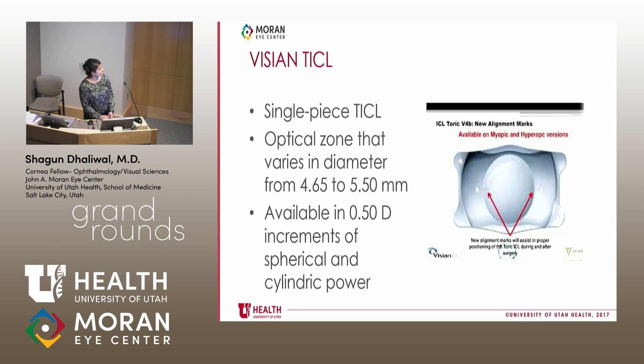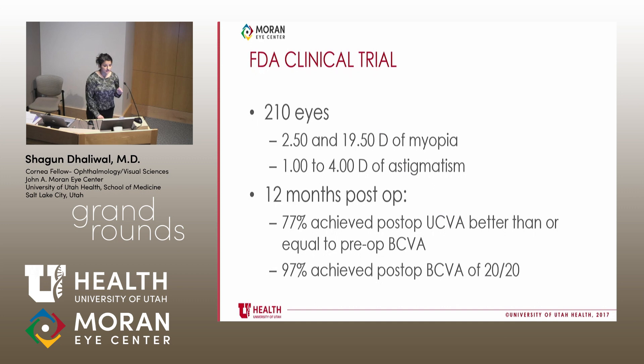The Visian TORIC ICL is the one specifically FDA approved in the United States. It's a single-piece TORIC ICL with an optical zone that varies in diameter from 4.65 to 5.5 millimeters, available in half-diopter increments of spherical and cylindrical power, so you can address many different types of myopic astigmatism. You can get a better view of those alignment marks, which you'll use to align with the 180-degree axis in your patient.